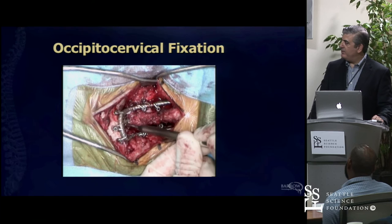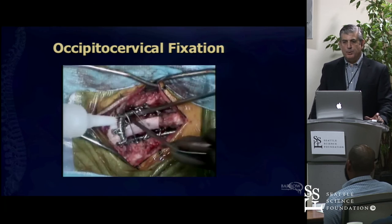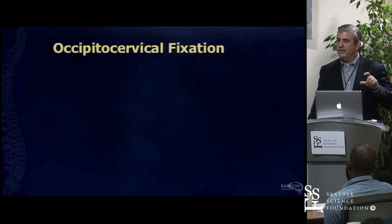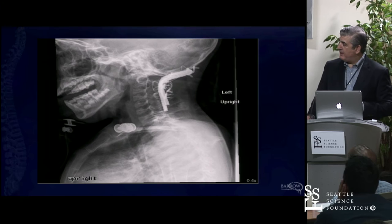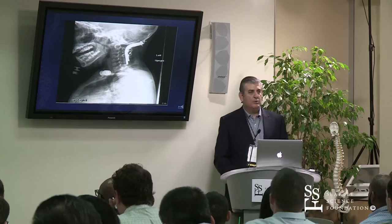The larger things you see are temporary fixations. Now we're drilling and decorticating, and ultimately we'll wire the bone graft in. Really the best bone is the rib. I've not taken hip graft for the last 10 years. The rib is nice because that curvature lends itself to the occipital cervical junction—you can take a piece of rib and it'll fit perfectly in there. There are the post-operative x-rays.